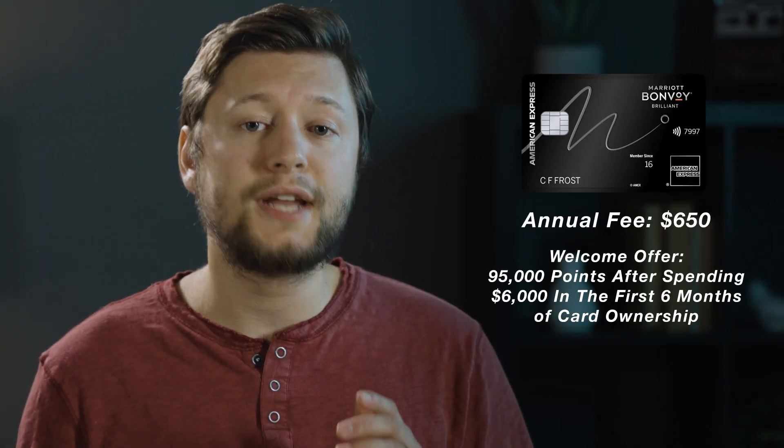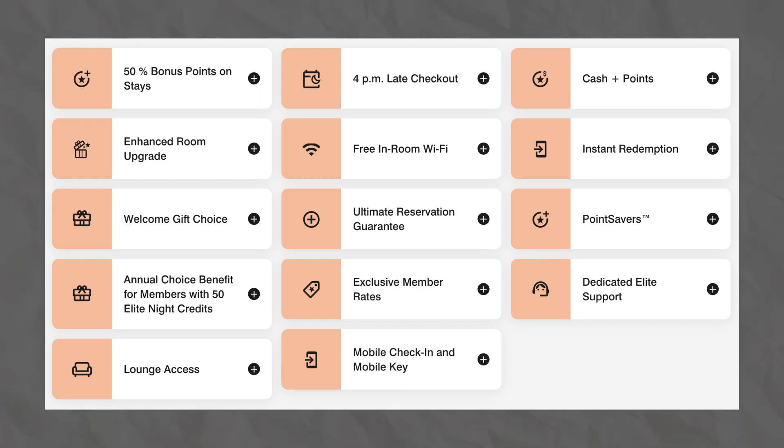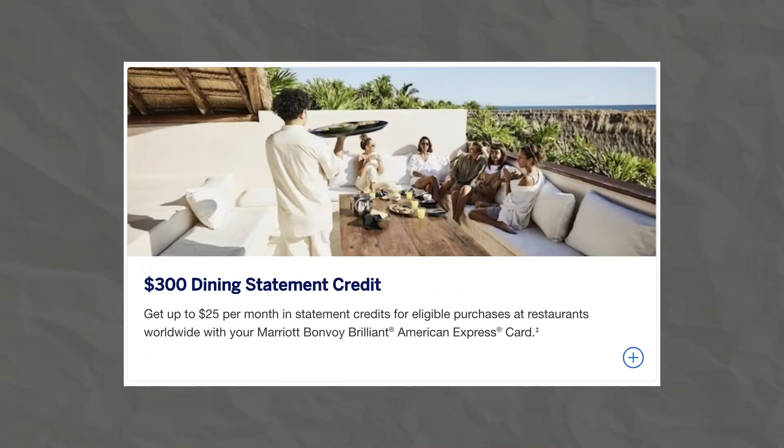The Brilliant card has an annual fee of $650 and a current welcome offer of 95,000 points. It also offers a free night reward with a redemption value up to 85,000 points — the higher redemption value means a better cent-per-point ratio. This card offers platinum status, which can get you room upgrades, 4 p.m. late checkout, a 50% point bonus, and more. There's also a $300 dining credit divided into $25 a month. While the Boundless and the Brilliant have very different annual fees, at the end of the day you'll walk away with a positive effective annual fee for both cards.